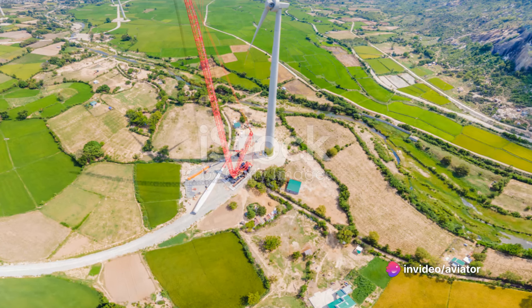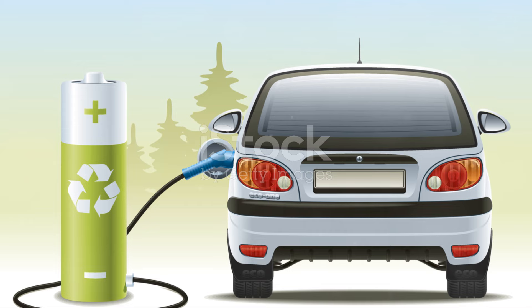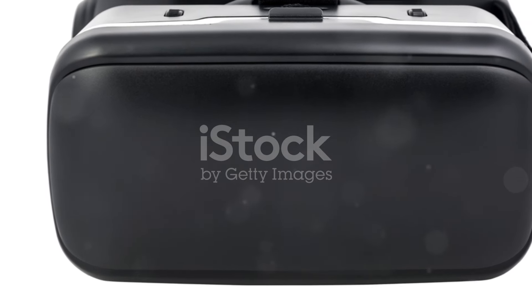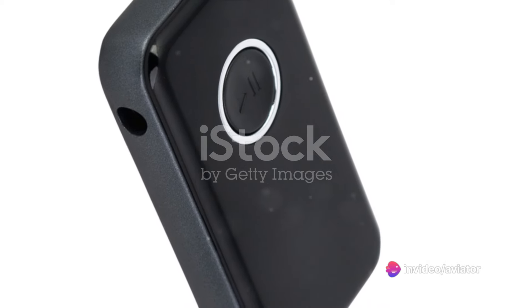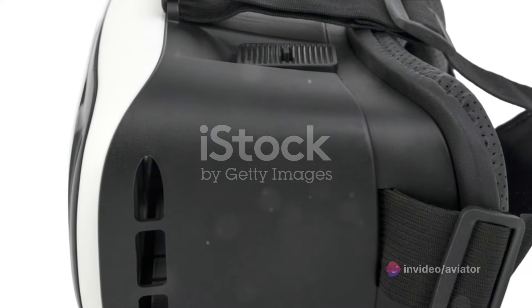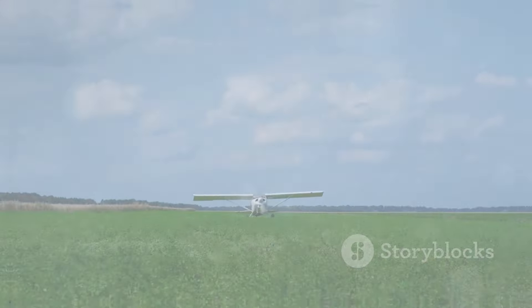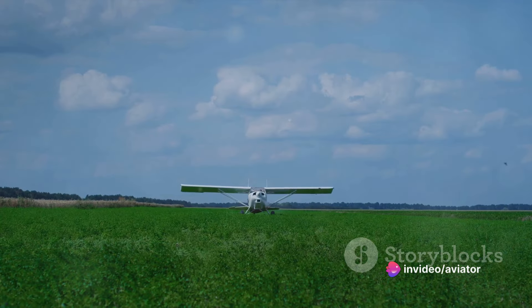So, while the journey of aircraft propellers has been marked by numerous advancements and innovations, it was the Wright brothers who truly revolutionized the game with their twisted airfoil-shaped propellers — a testament to human ingenuity and the relentless pursuit of progress. The Wright brothers were not just pioneers in flight, but also in propeller technology.